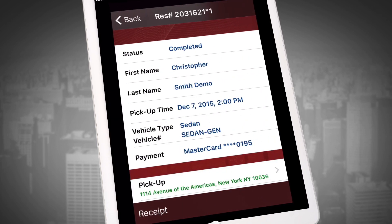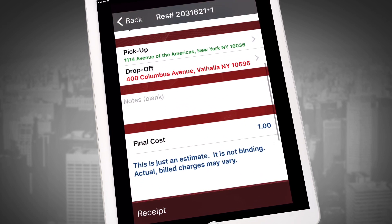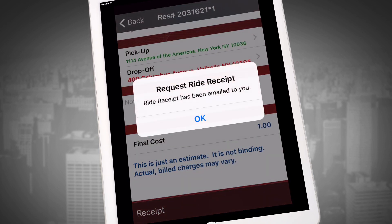Scroll to the bottom of each trip to see what was charged. To print a receipt, simply scroll to the bottom of the screen and tap on the Receipt button. A receipt will be emailed to you within seconds.